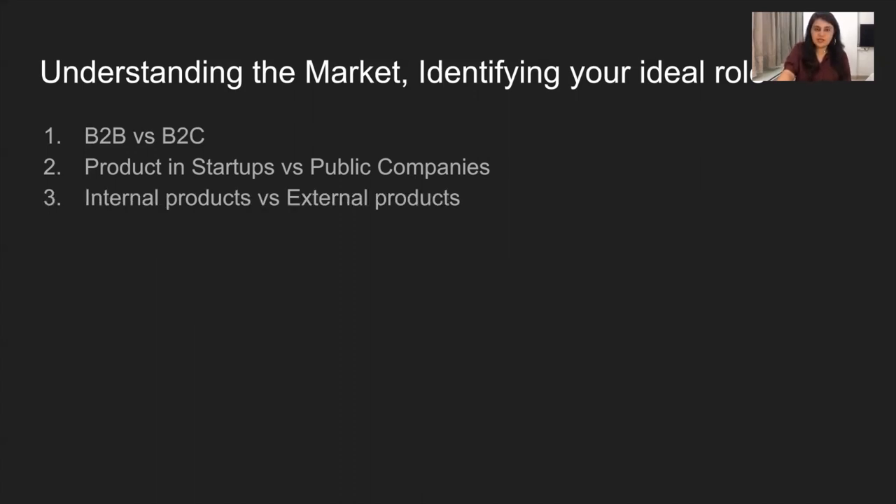The next one is about internal versus external products. Both have largely the same common skill set — from understanding users to execution to launching products — but a key difference is post-launch. In external products, you would have a lot of marketing, and there's a stronger focus on business fundamentals like finance and revenue. In internal products, you're looking more at time and execution, because your product may be directly impacting a key initiative in another part of the company, and so it's really important to have the right speed to market.